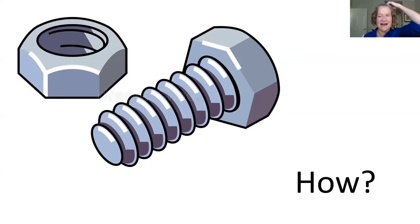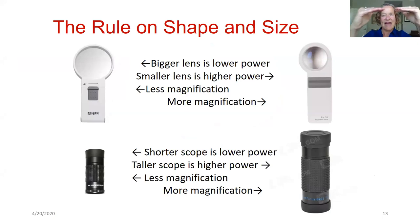The next slide is titled 'HOW' — the nuts and bolts of how these tools work. Starting with magnifiers: the rule on shape and size. There are two magnifiers pictured — one with a bigger round lens (maybe two to two-and-a-half inches) and one with a small lens (barely an inch). The rule with magnifiers is: the bigger the lens, the lower the power.